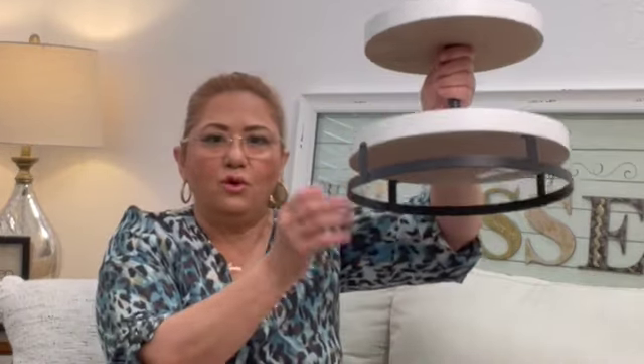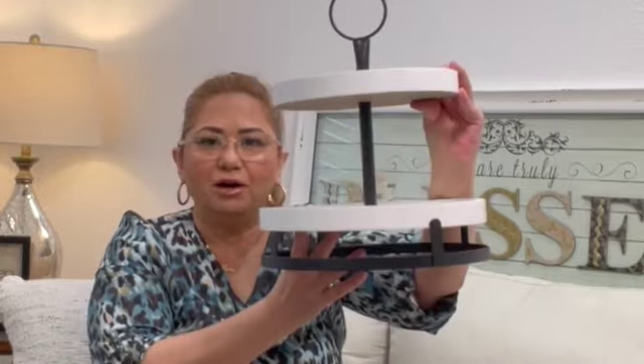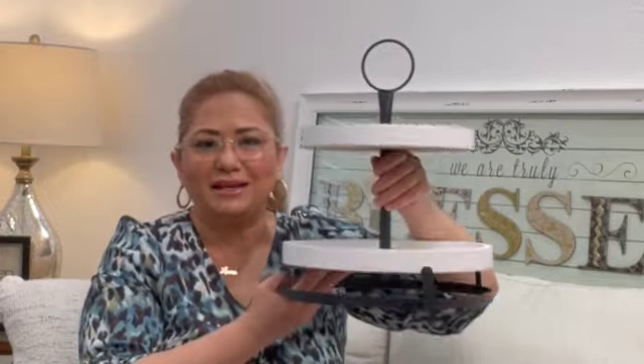The next item: I've seen so many tiered trays decorated for different seasons and I love that idea, so I got a tiered tray. Look at that — black and white, metal, with a gripper on top. It's very rustic with some little nicks in it, which I think suits the theme. This was $32.99, half off. I can't wait to start decorating it for upcoming seasons.